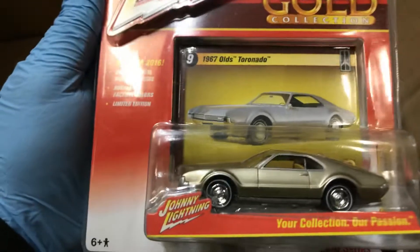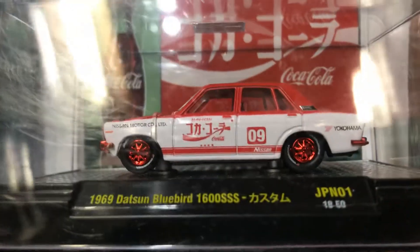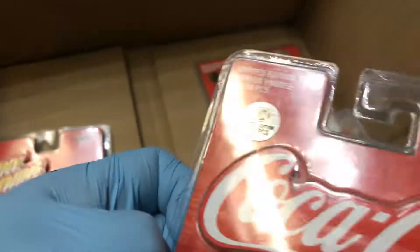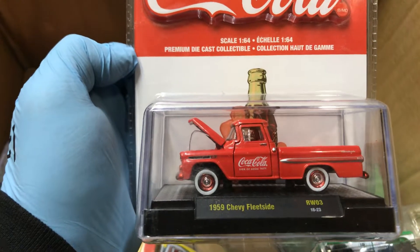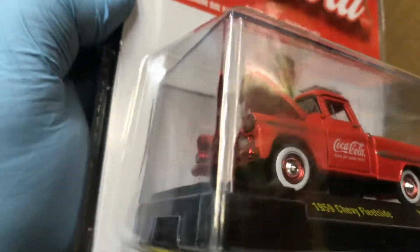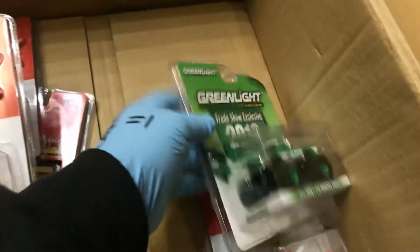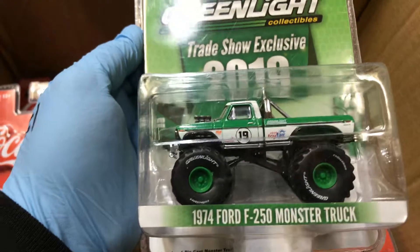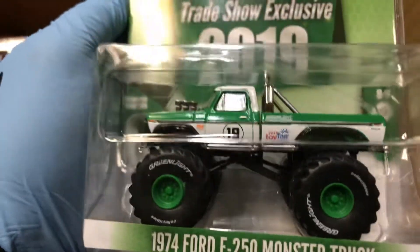We have a '67 Oldsmobile Toronado in gold, and a '69 Datsun Bluebird chase — red rims and red bumper make it a chase for M2, 750 pieces made. Here's another chase vehicle: a 1959 Chevy Fleetside with nice red rims and red bumper — stickered, 750 pieces made, awesome. And the Greenlight Trade Show exclusive 1974 Ford F250 Monster Truck — going to be hard to get, never sold in stores.